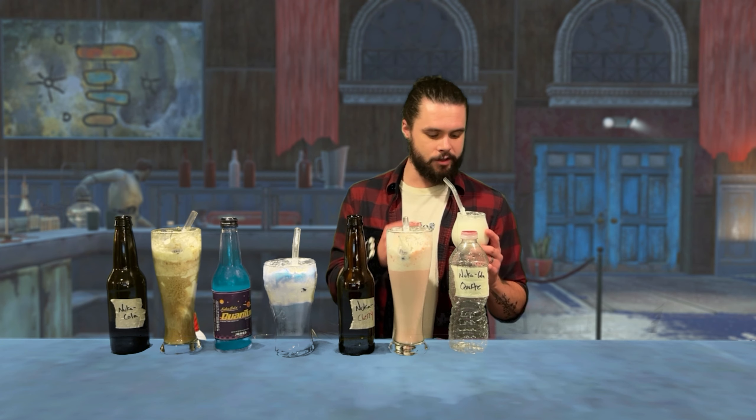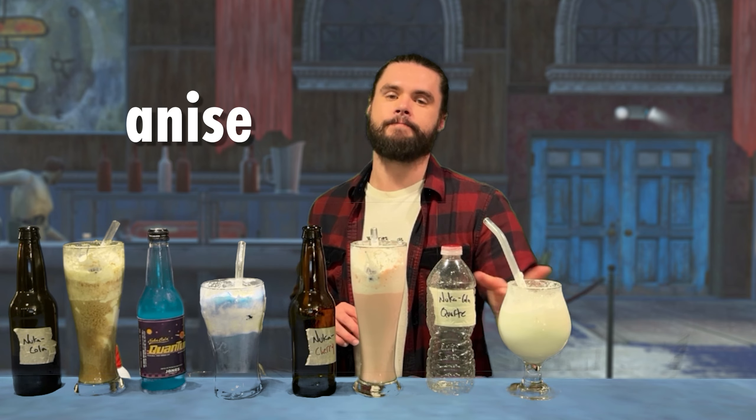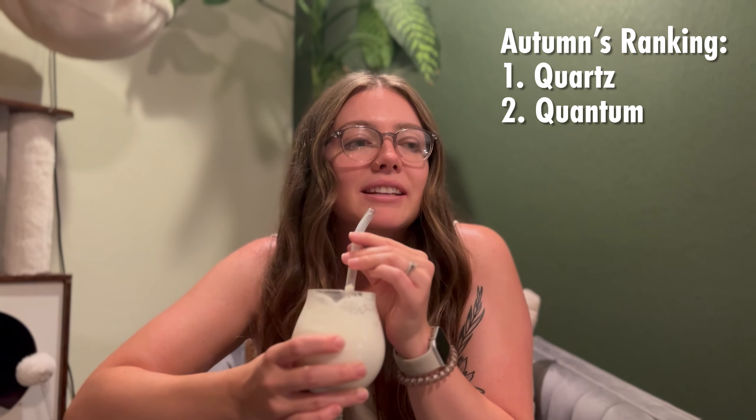Over to the Nuka-Cola Quartz as a float — it's really good. The Nuka-Cola Quartz recipe already tastes like melted ice cream as a soda, so when you pair it with ice cream, you're just having ice cream-flavored soda mixed with actual ice cream. It's getting even thicker and creamier. The carbonation adds just a touch of acidity — I feel like it's helping me pick up on the other spices in the ice cream, getting a little bit more of the cinnamon, and just a hint of that anise flavor. This is really good. I would drink this whole thing.